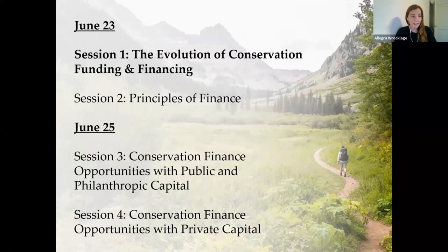This webinar series has four parts. For the two sessions today, we'll walk you through an overview of conservation finance strategies and also build your understanding of financial terms and concepts. These sessions today are going to provide the building blocks for the discussions that we'll have on Thursday where we'll be hosting a panel of experts to discuss new developments in their work, putting public, private, and philanthropic dollars towards conservation.